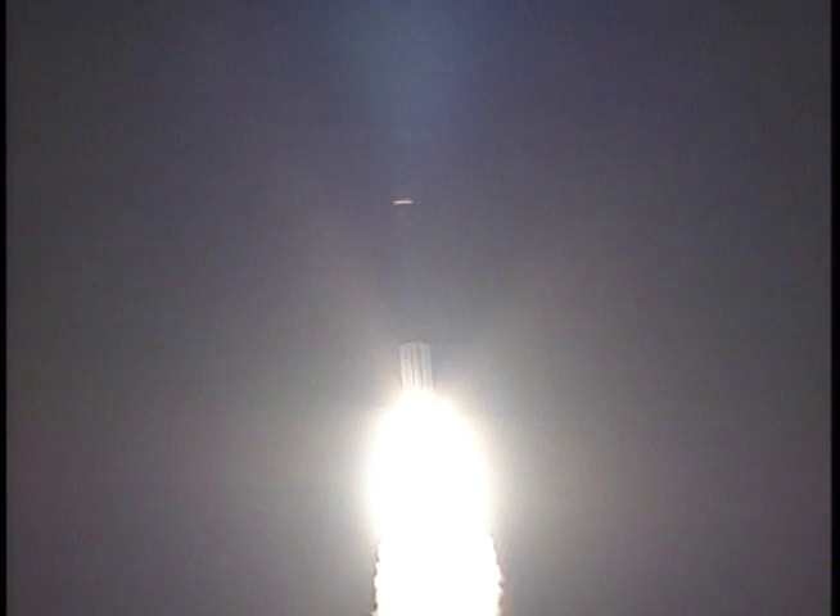It wasn't always this easy. The Delta II has become a workhorse of NASA's Launch Services Program.